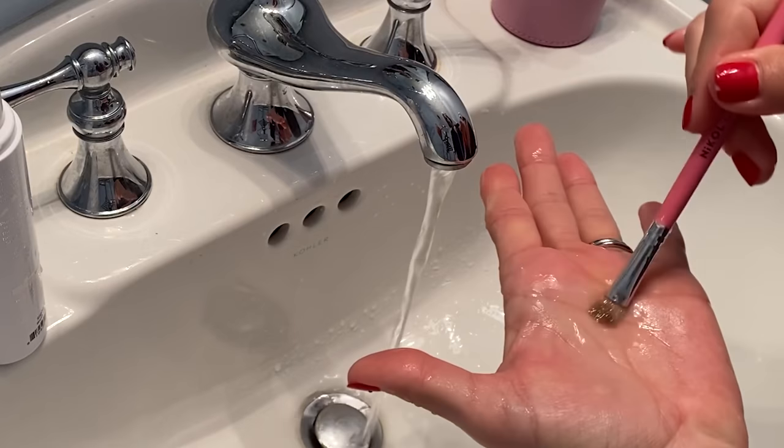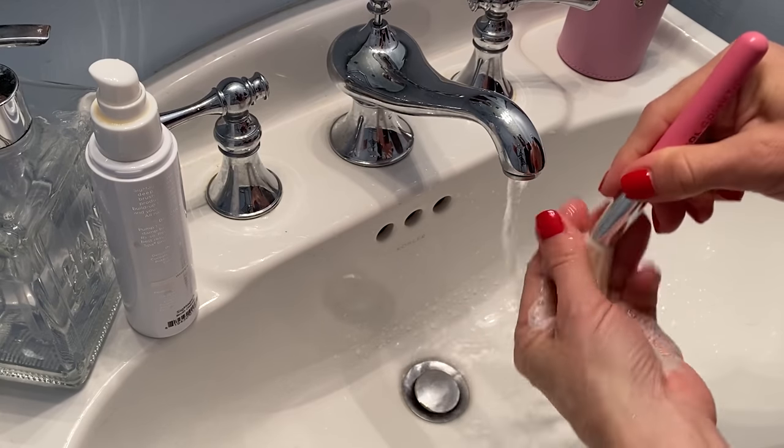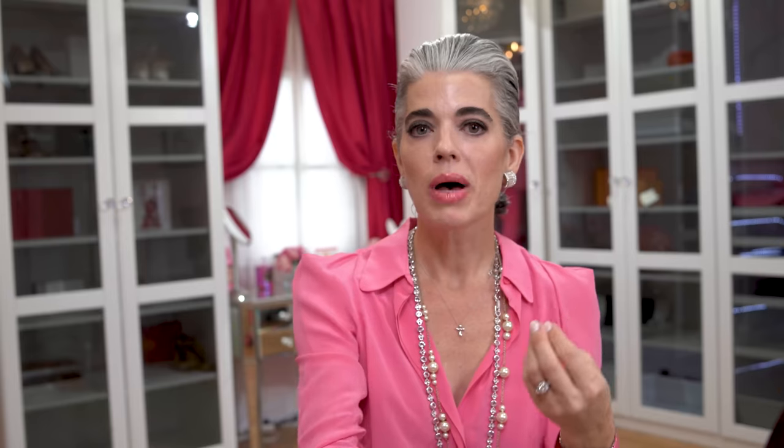My sixth beauty blunder is not washing your makeup brushes frequently. Bacteria buildup and makeup buildup mean your eyeshadows won't go on the right color with dirty brushes. Wash them once a week or every other week with a very mild, gentle cleanser, depending on how much you use them. They touch your face every day and have makeup buildup — you don't want to cause breakouts that don't need to happen. Wash them and lay them flat to dry so you're not putting bacteria into your skin.